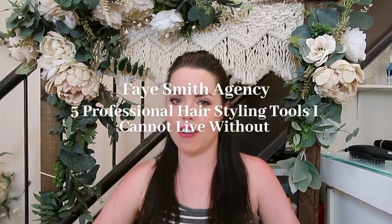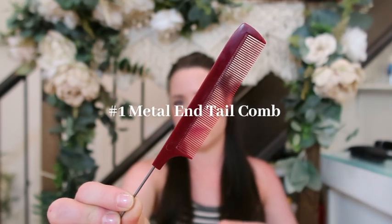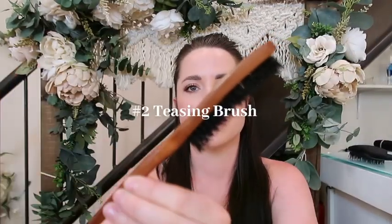The first one is a tail comb — but it must be a metal-ended tail comb. If it is plastic, it's just not going to work. A metal-ended tail comb is an absolute must. This tiny little comb will get out all the knots if someone has knotted hair, and the little metal end is absolutely amazing for sectioning the hair neatly.